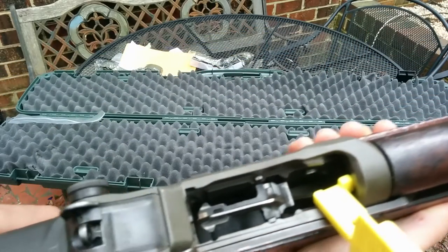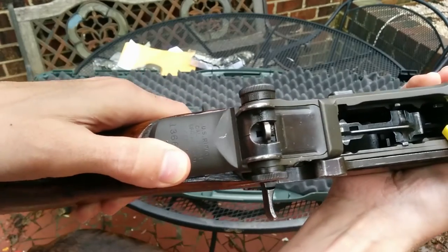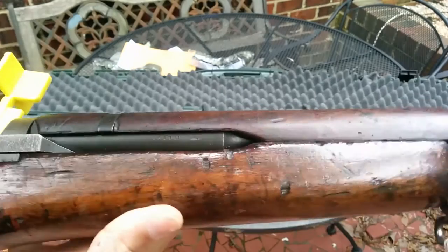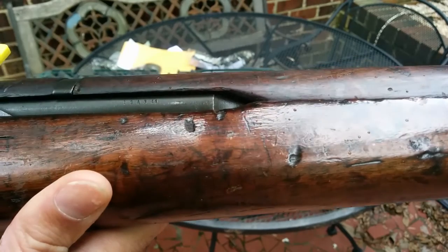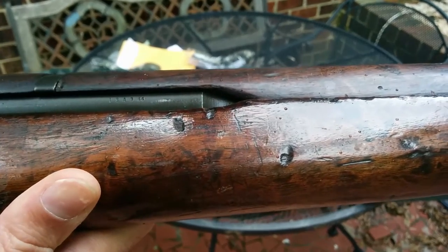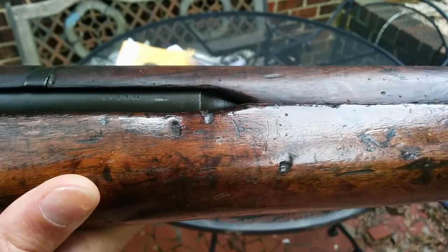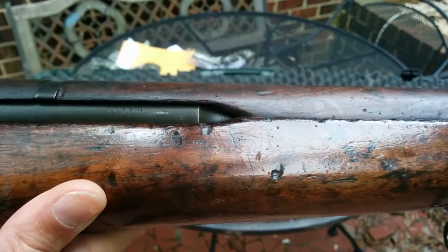Looks like 1.3 million is the range we're in for the serial number. There's a nice chamber flag there. For the barrel, that appears to say — one SA three four four — I'm assuming that's Springfield Armory, and probably January, February, or March would be the three, and 44 is 1944.